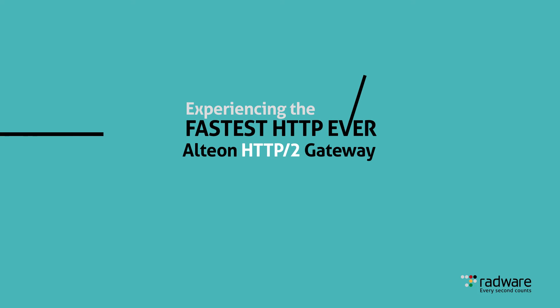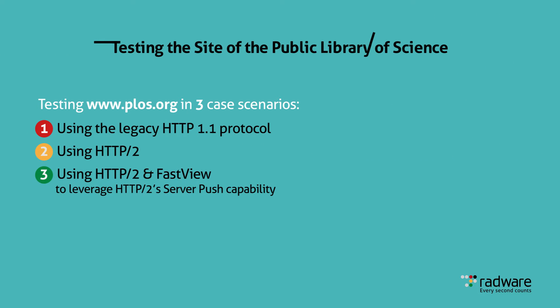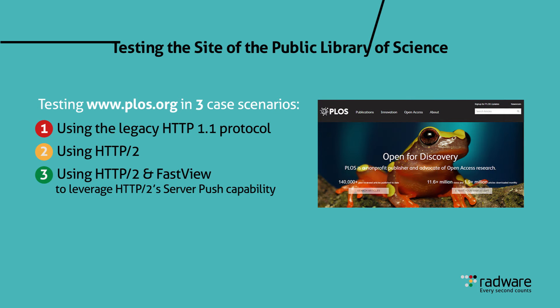How much will the user experience improve with HTTP/2? To show how the user experience can improve with HTTP/2 versus HTTP 1.1, we conducted a set of three tests on the Public Library of Science's PLOS website.